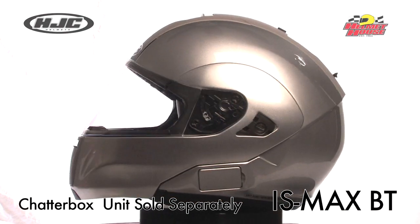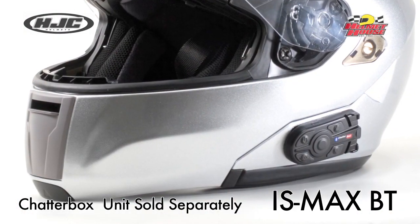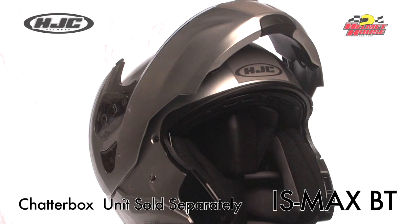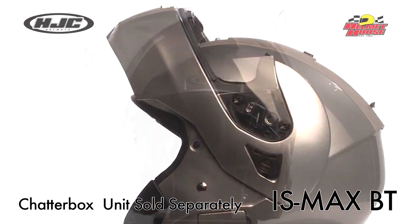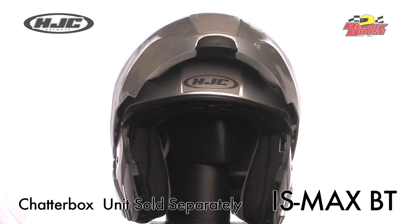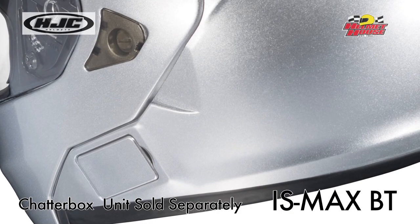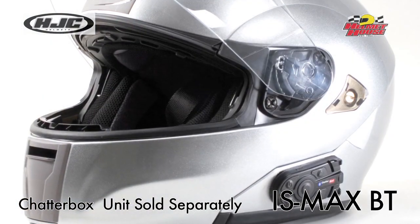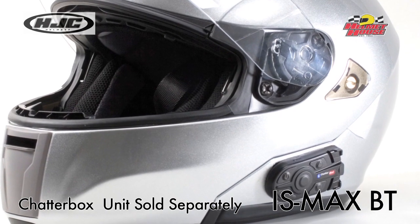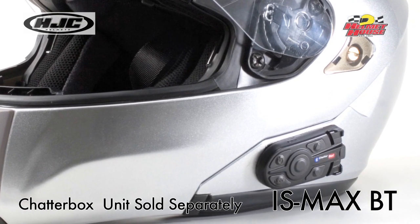HJC's IS-MAX-BT Full Face Modular Helmet features a flip-up chin bar and face shield single button release that allows the shield to be easily opened or closed with either hand. The flip-up chin bar makes communicating with your helmet on easier and wearing glasses more comfortable. The built-in recess pocket with panel cover allows the XPI-2H unit to integrate with the IS-MAX-BT helmet, minimizing wind resistance and creating an ergonomic design.